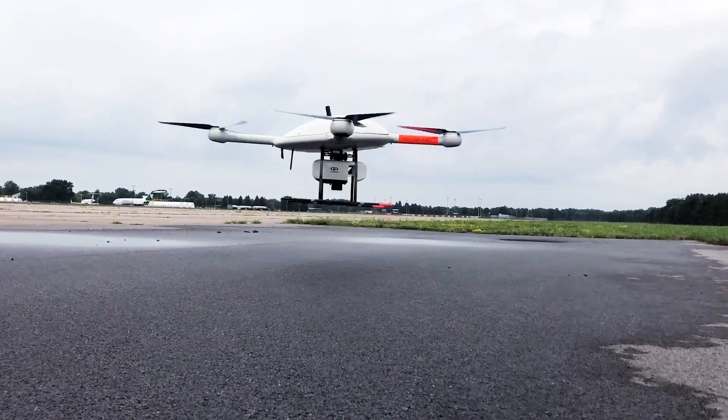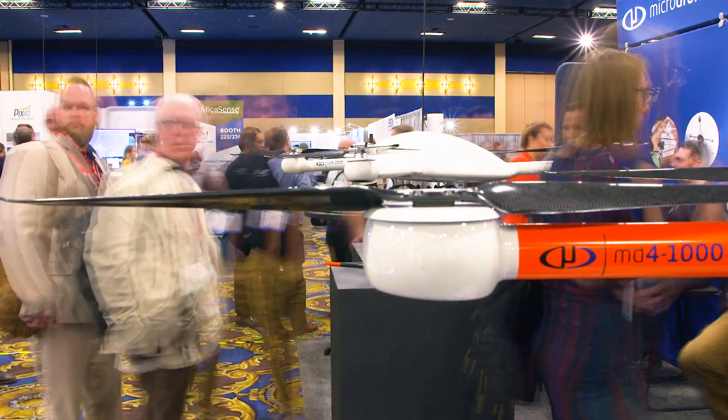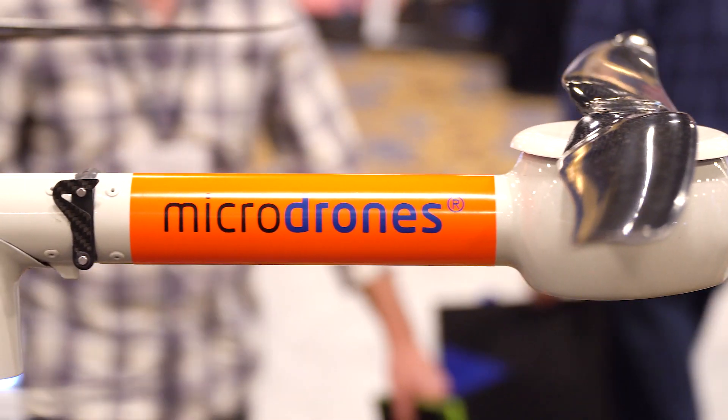The other piece is the new lineup of our Mapper Plus packages. What the micro drones lineup does really just adds to the product options for our clients. So now we have a wider range of tools for our clients to use.